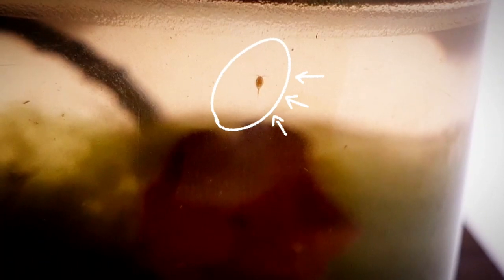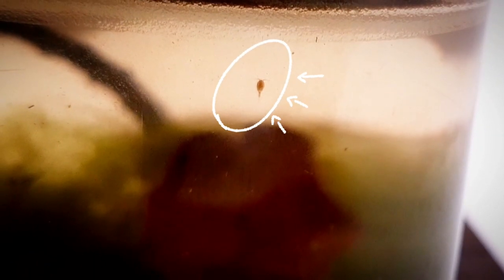After a month, ostracods and copepods started to appear. And after 2 months these aquatic worms started to thrive. I think they are tubifex, a species of aquatic worms. I filled this container with water from the pond and I think they came along with it.